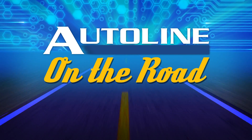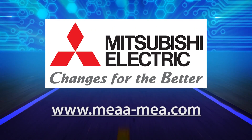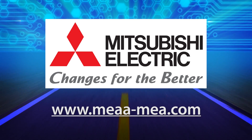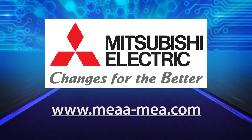AutoLine on the Road from the 2015 Consumer Electronics Show is brought to you by Mitsubishi Electric — changes for the better through innovation and technology. Visit booth 15438 and ask how Mitsubishi Electric's newest technologies are driving connected vehicles forward.